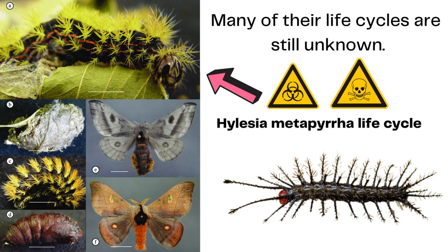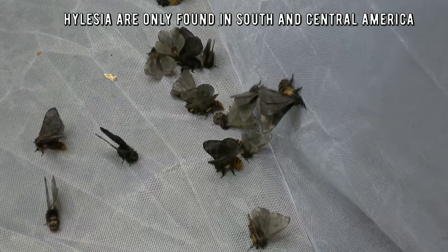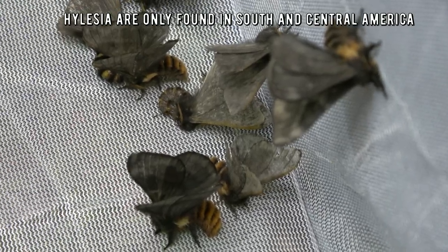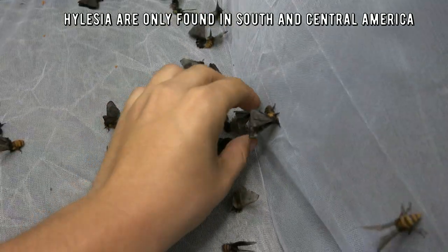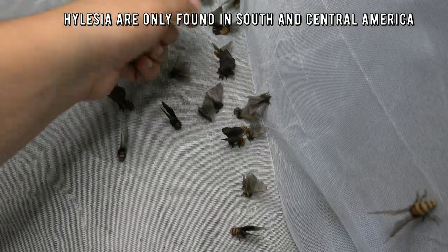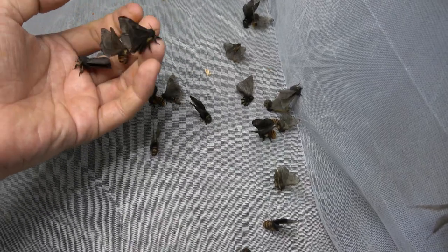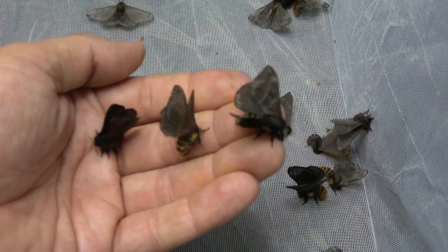Now honestly, if I wanted to I could collect more of them — this is just a few minutes of effort. I could literally go to the trap and collect at least double the amount, because more of them are arriving through the night. It's right around one o'clock at night right now, and the Hellasias are just coming in and in and in.